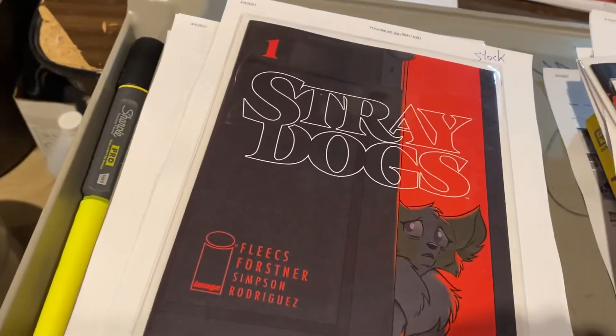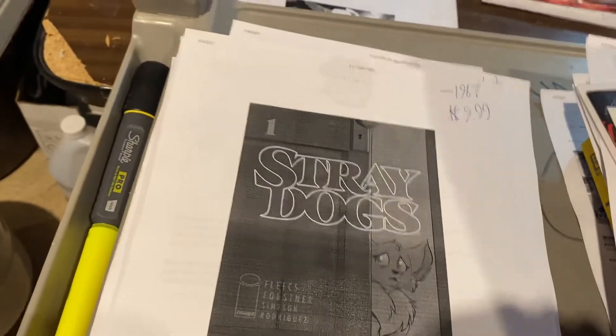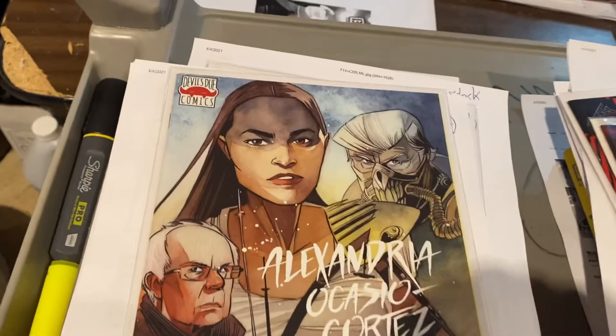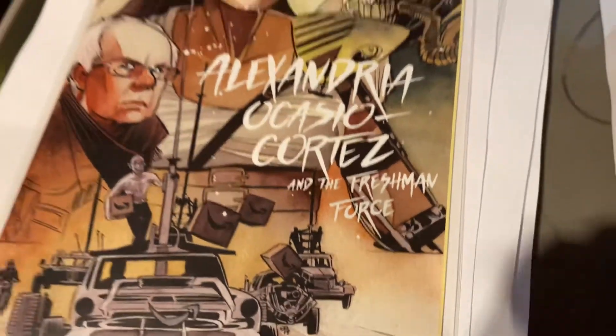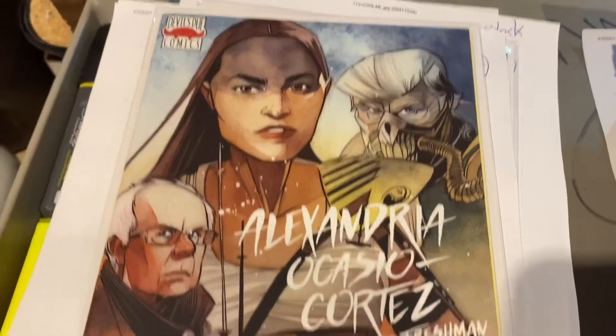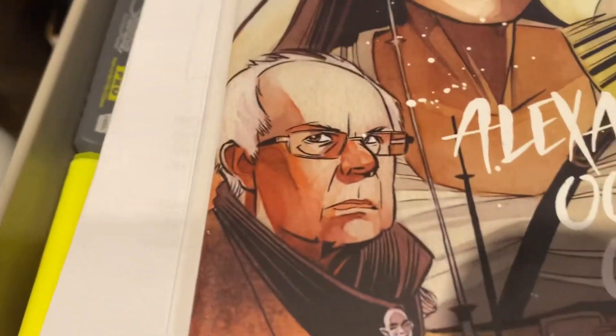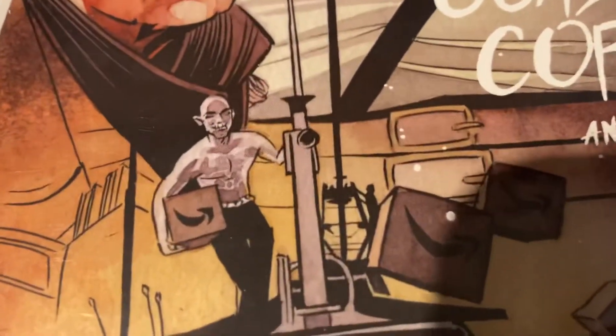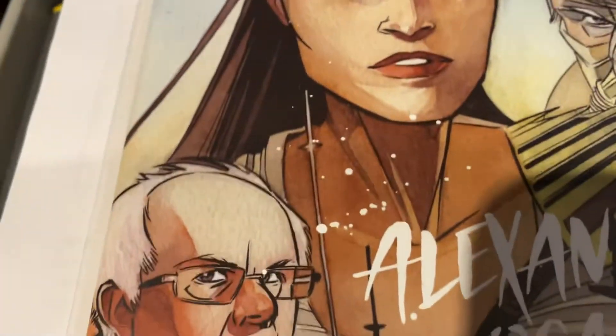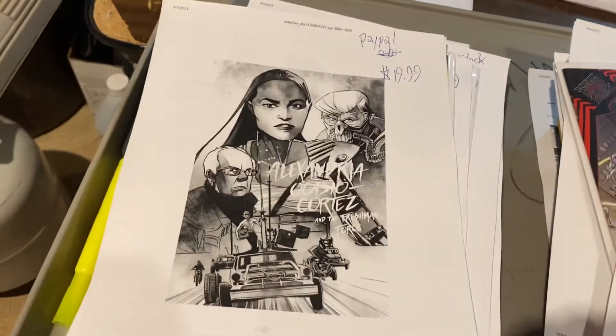Stray Dogs — somebody got a really good deal on this one — $9.99 for Stray Dogs number one. We are selling a lot of Wonder World variants. This is the Wonder World variant for Devil's Due: Alexandria Ocasio-Cortez and the Freshman Force. I wanted a Mad Max kind of thing — Bernie is Mad Max, AOC is Furiosa, Trump is the bad guy up top, and down here it's Jeff Bezos with Amazon logos and delivery trucks chasing Mad Bernie and AOC. It's a high concept, guys — $19.99. I think we only did a couple hundred of those.